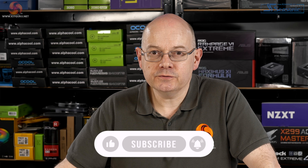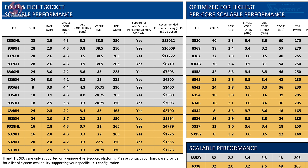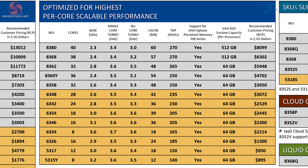Looking at the feeds and speeds chart for the new Xeons, which includes pricing: we can discount the four and eight socket scalable performance processors as they are still on the previous generation process, topping out at 28 cores. Looking at the middle of the chart, the new 10 nanometer parts go up to 40 cores, though the 40 and possibly 38-core parts appear to be reviewer specials. Up to 36 cores is what Intel is likely to be able to sell to buyers.